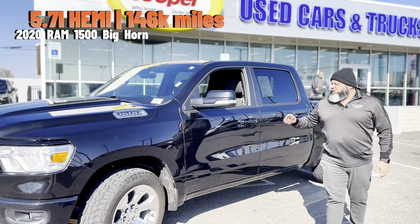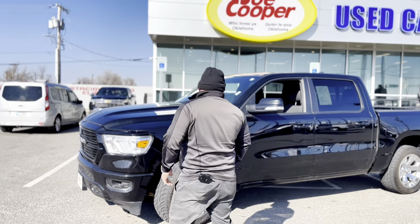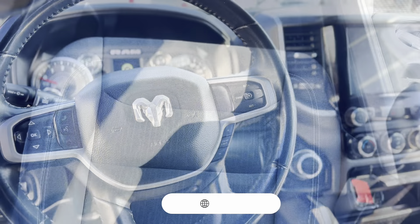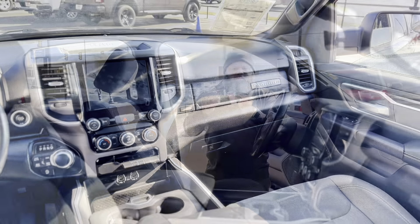I'd like to start off with this 2020 Ram 1500 Bighorn Edition here in our inventory, ready for you to come test drive. I'll show you some of the options — it is our Bighorn package with touchscreen, backup camera, adjustable feet, and look at that, two keys.